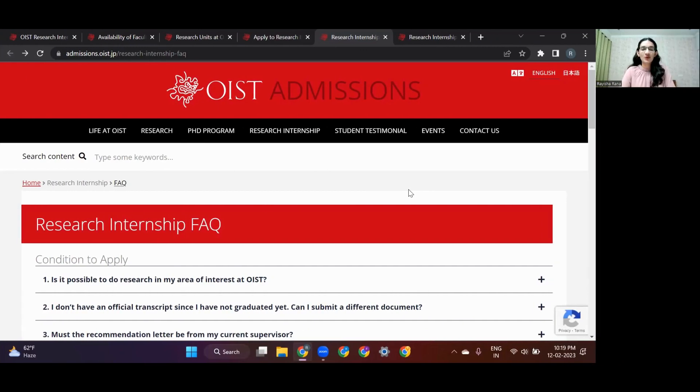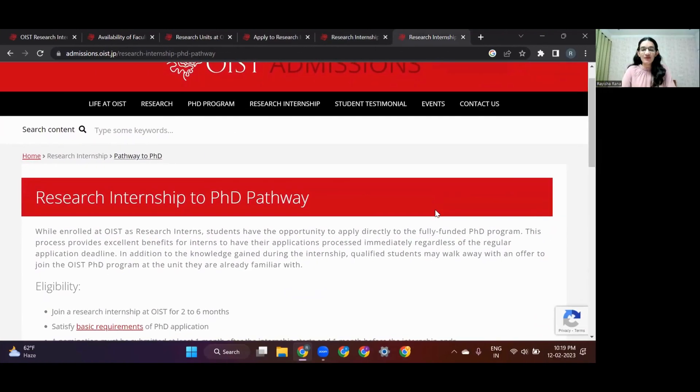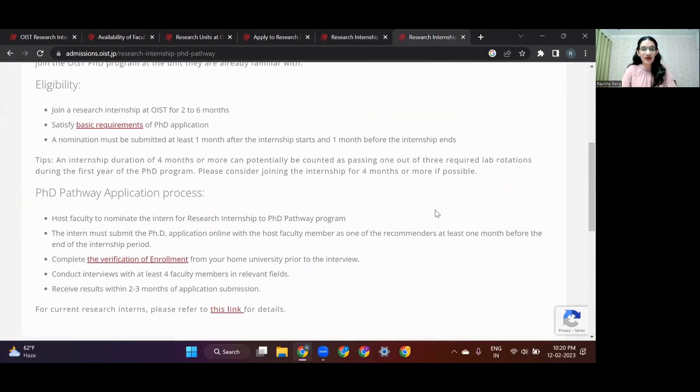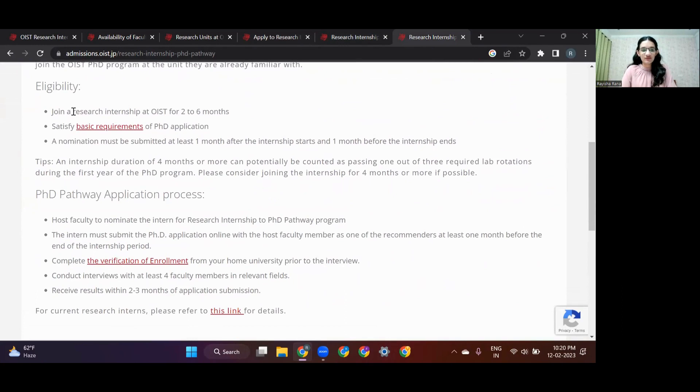As I mentioned earlier, this research internship can help you get direct entry into the OIST PhD program — they have a PhD pathway program. Research interns who successfully complete their internship can directly apply to the PhD program. Depending on your availability, you can choose to apply for the spring term or the fall term.